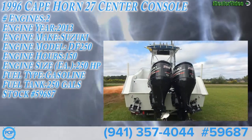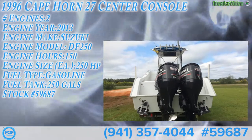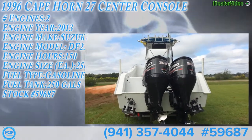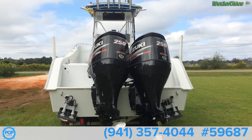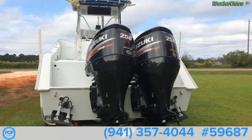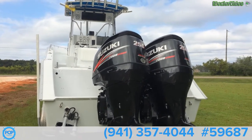This is the outside of the 1996 Cape Horn that's been redone with a 2013 exterior, but the engines weren't replaced until January of 2014 — 250 four-stroke Suzukis. Really nice looking boat. Really deep V on this boat.